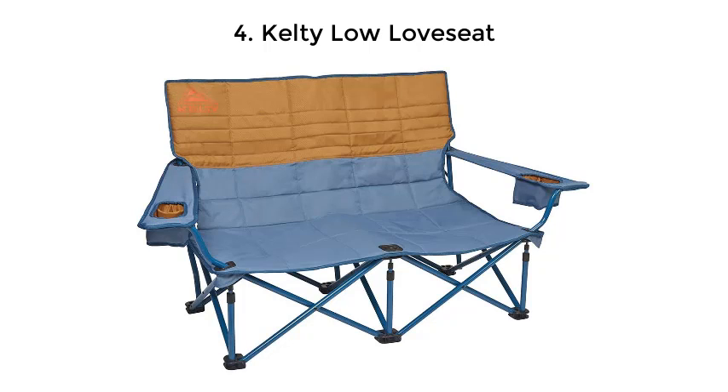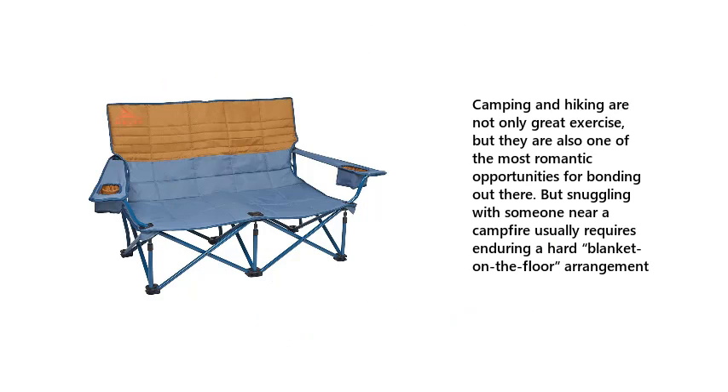Number 4: Kelty Low Love Seat. Camping and hiking are not only great exercise, but they are also one of the most romantic opportunities for bonding out there. But snuggling with someone near a campfire usually requires enduring a hard blanket on the floor arrangement.